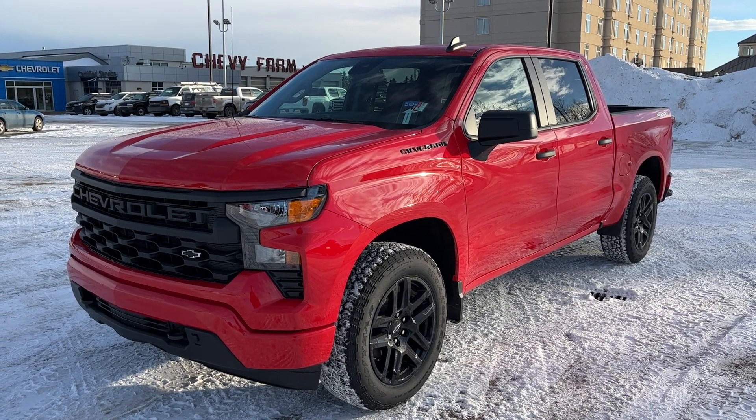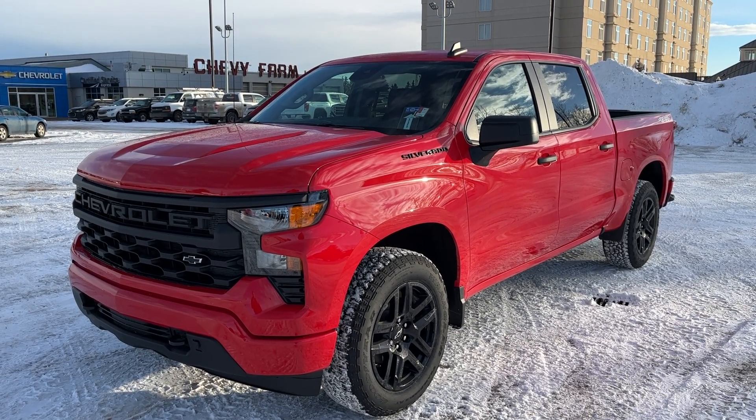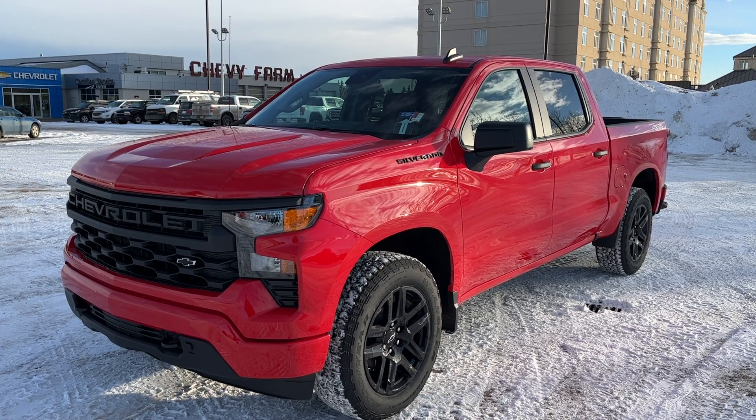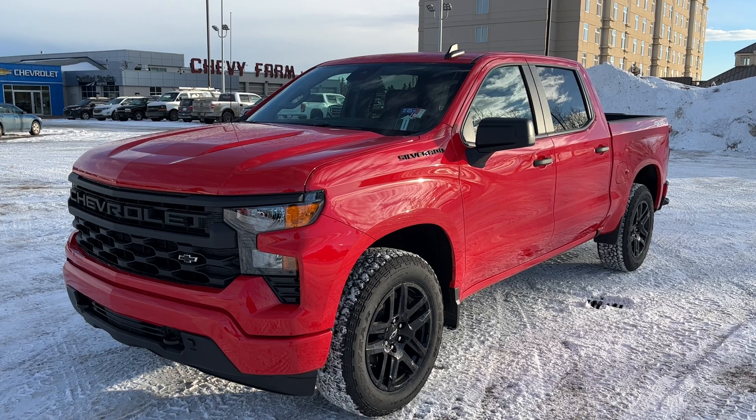Welcome to Wolf Chevrolet. Today we're taking a look at the 2023 Chevrolet Silverado 1500. The Silverado is featured in the custom trim and is a red paint finish.